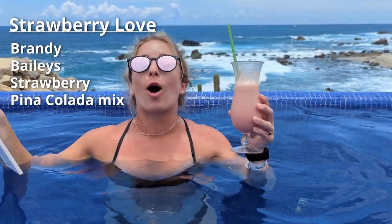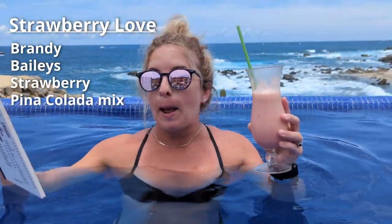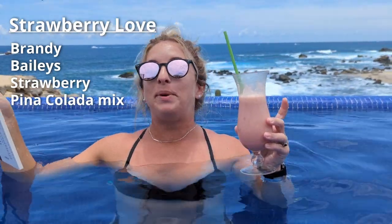This drink is the Strawberry Love. It has brandy, Baileys, strawberry, and piña colada mix. Honestly, it's not as sweet as I thought it would be. So if you want a frozen drink that's kind of fruity but not super sweet, this is actually really nice.